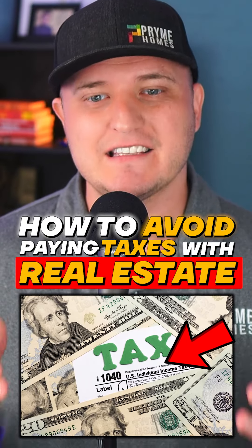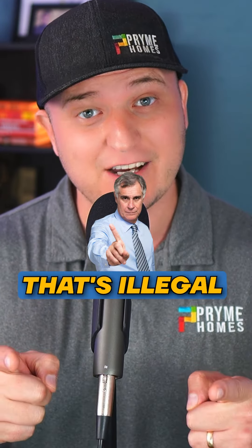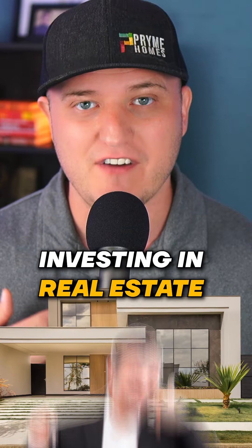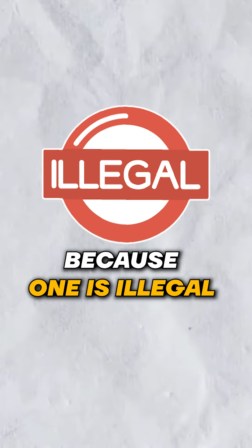How to avoid paying taxes with real estate. First off, you're not avoiding paying taxes — that's illegal. What you're doing is you have an ability to not pay taxes because of what you're doing, investing in real estate. Let's change that framework, because one is illegal and the other one isn't.